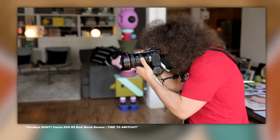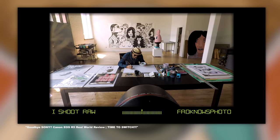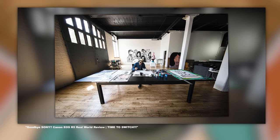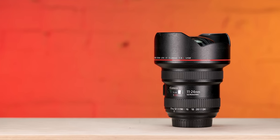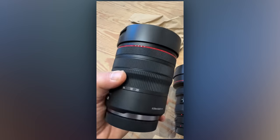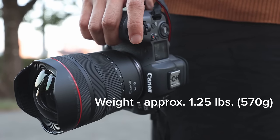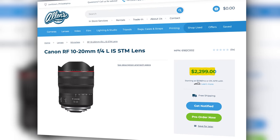Canon's EF 11-24mm was a modern marvel for its time that helped me get some great images, but it was $3,000 and weighed in at 2.6 pounds, or 1,180 grams — definitely a chunker to take with you. Though it was well worth it for what you got at 11mm. Now the 10-20 sheds size, weight, and price. It weighs in at only 1.25 pounds, or 570 grams, and is priced at $2,300.